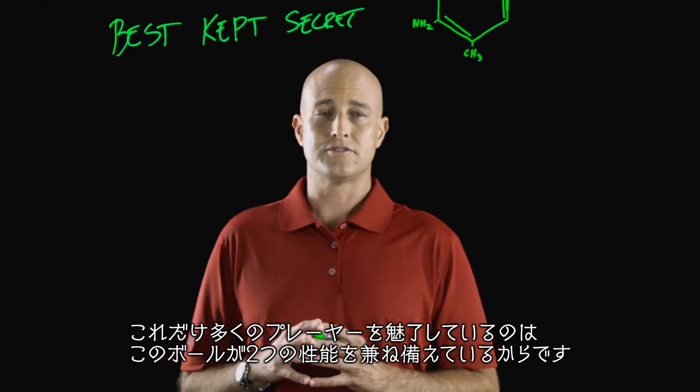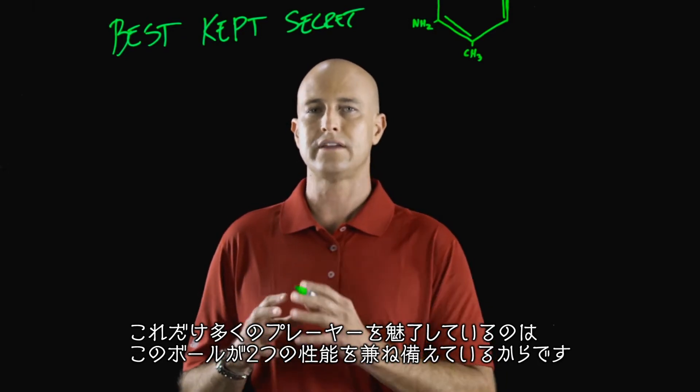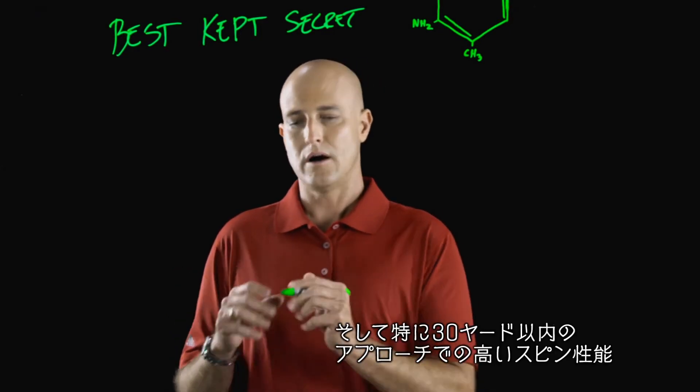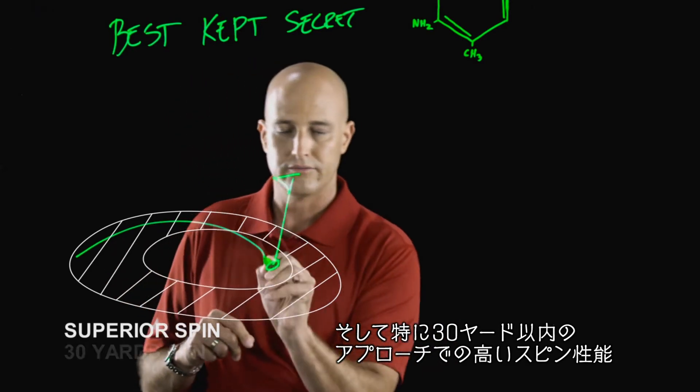The reason this golf ball is attracting so many top players? The simple answer is that we've created a ball that gives them the two things they need most: low spin off the driver so they can hit it long, coupled with superior greenside spin, especially from 30 yards and in.